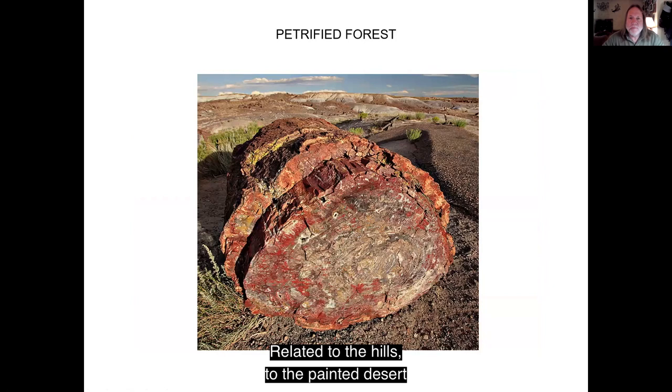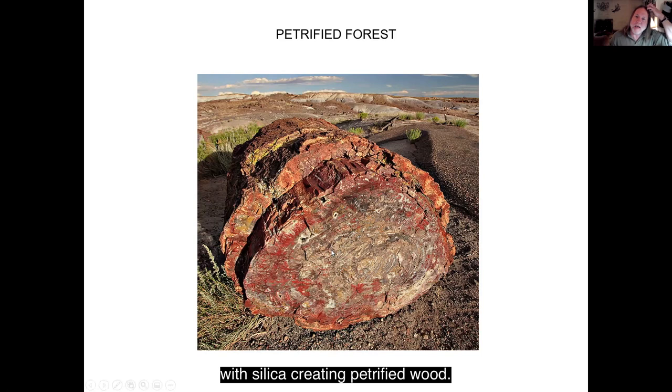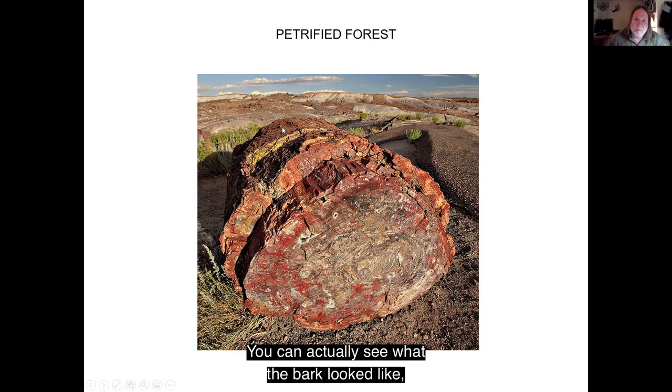Related to the Painted Desert is the Petrified Forest, which is nearby near Holbrook. At one time there was a forest of trees — some standing, some laying down — and this whole area got inundated by volcanic ash. Over time, the silica in the volcanic ash and groundwater replaced all the wood structure with silica, creating petrified wood. You can actually see what the bark looked like when the tree was still living. Next time you're on campus, outside the science building there's a great big piece of petrified wood the college got from the Holbrook area — you can go up and touch it. It's about 300 million years old.